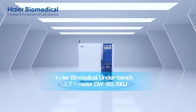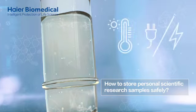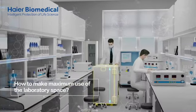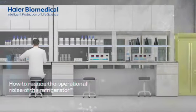HI-R Biomedical Underbench ULT Freezer. How to store personal scientific research samples safely. How to make maximum use of the laboratory space. How to reduce the operational noise of the refrigerator.